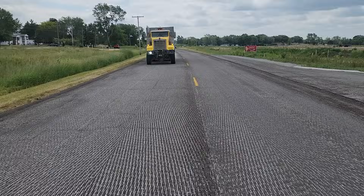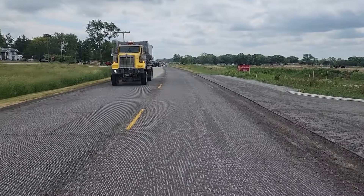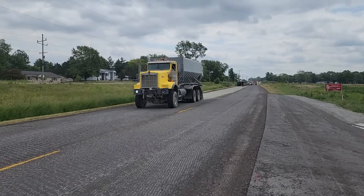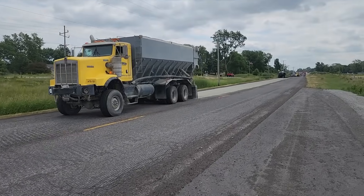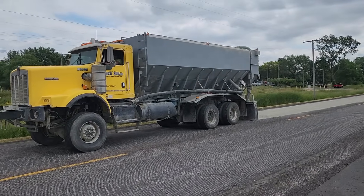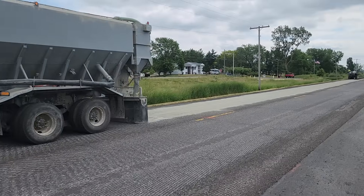This particular project called for a mineral filler, which is cement in this case. There's a distribution truck spreading the cement on the ground at a dosage rate pre-described in the mix design.